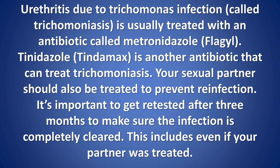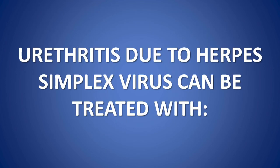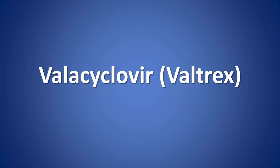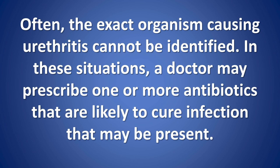Your sexual partner should also be treated to prevent reinfection. It's important to get retested after 3 months to make sure the infection is completely cleared, even if your partner was treated. Urethritis due to herpes simplex virus can be treated with acyclovir (Zovirax), famciclovir (Famvir), or valacyclovir (Valtrex). Often, the exact organism causing urethritis cannot be identified, and in these situations a doctor may prescribe one or more antibiotics likely to cure the infection.